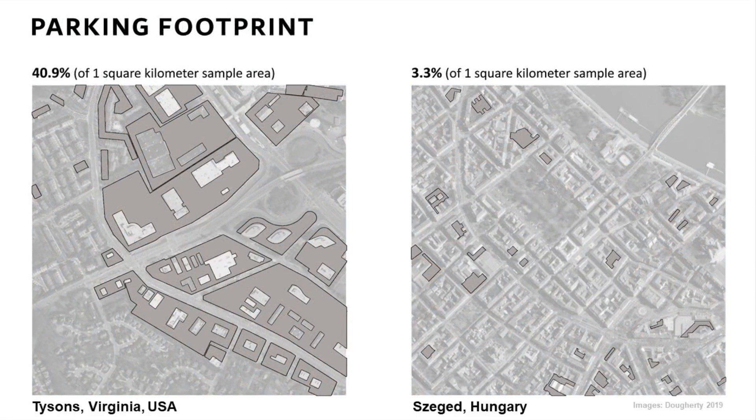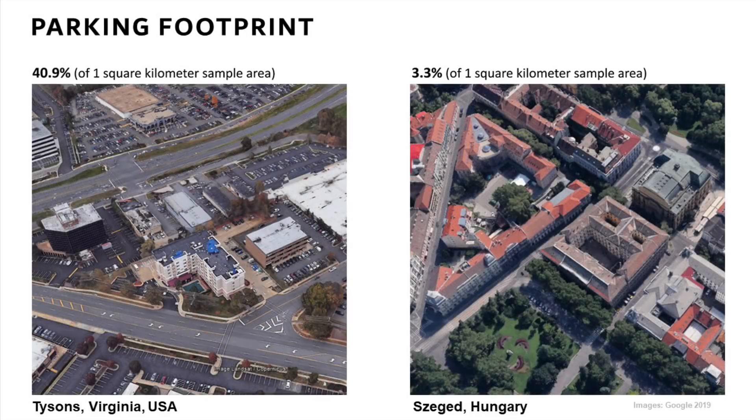The distribution of parking footprint is one of the biggest differences between these two fabrics. In Tyson's, a whopping 40% of the land area has been devoted to parking, versus only about 3% in Szeged. In Tyson's, parking is essentially the element pushing those buildings far apart — walking between buildings means walking past parking lots, creating a horrendous, inhospitable environment for pedestrians. No wonder people want to stay in their cars. In Szeged, by contrast, parking is largely tucked into courtyards within buildings, shielded from street view, so it doesn't disrupt the street space or the continuous urban fabric.